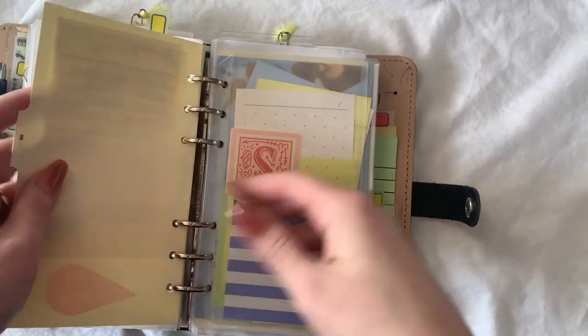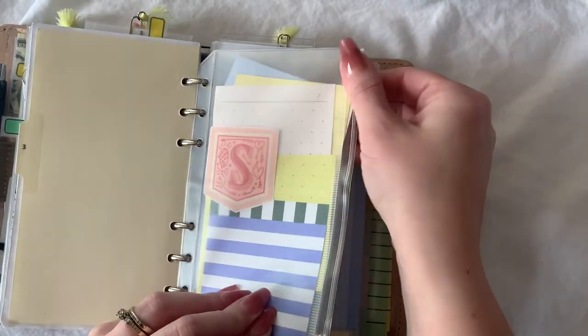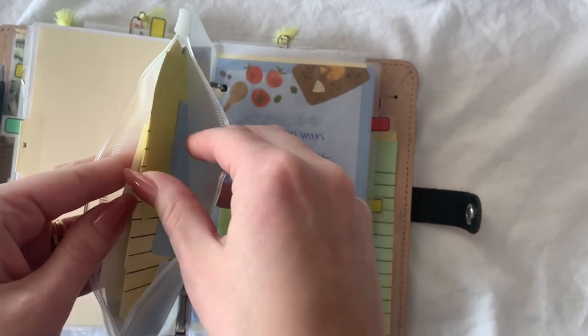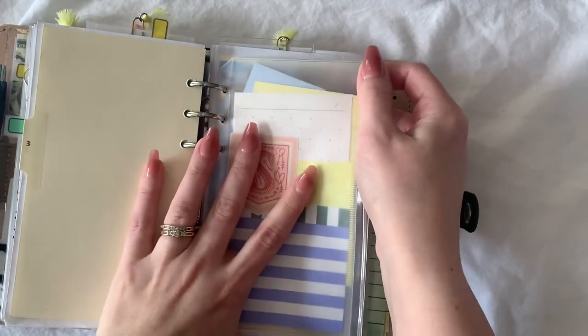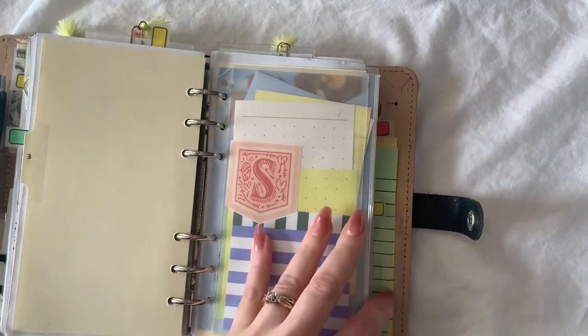This is from Pinterest. Sticky notes — this is a little pack I keep with all different kinds of sticky notes in here because sticky notes are my favorite. They're all either Dollar Tree or Noted by Post-it, that's basically just where they're from.